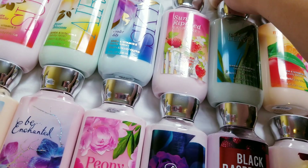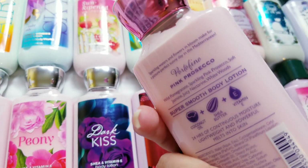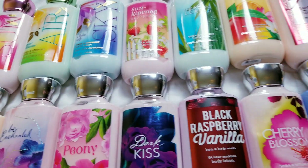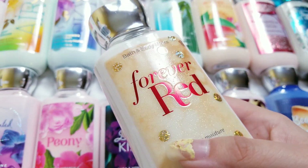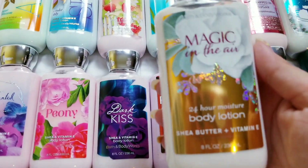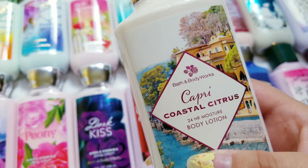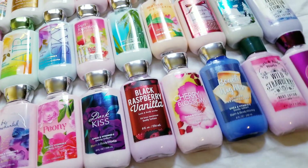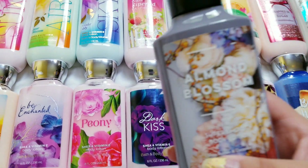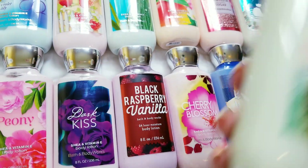Toasted praline and pear. Sweet cinnamon pumpkin. Pink brusque echo — this one's really nice. Forever red — classic, cute sparkly bottle. Magic in the air. Capri coastal citrus. Marshmallow pumpkin latte. Almond blossom. Wild blackberry and vanilla. And lastly, apple blossom.